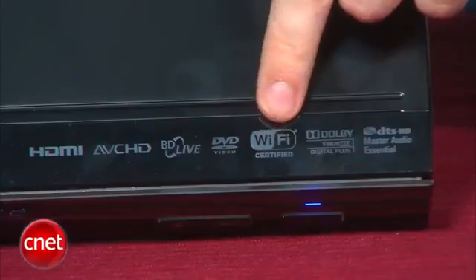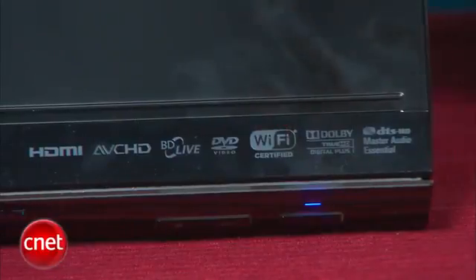The BDX 2700 also doesn't have DLNA compatibility, so you can't stream photos, music, and movies from a connected PC on your home network. On the upside, there is built-in Wi-Fi, so you won't need to run an Ethernet cable to your living room to access all of the streaming content.